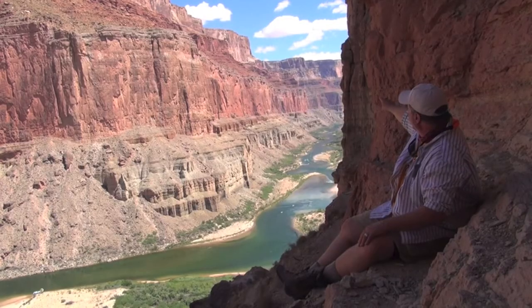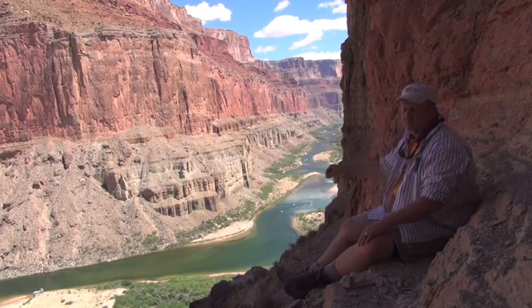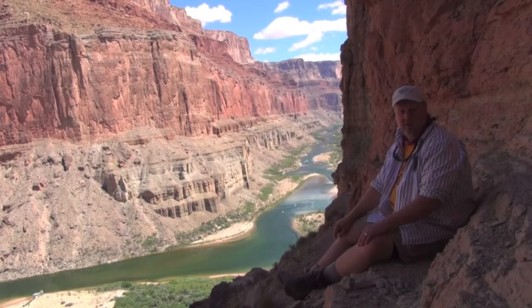If we look a little farther down canyon, we can see at the very top of the rim there's another bed of white rock. That is the Kaibab Limestone.